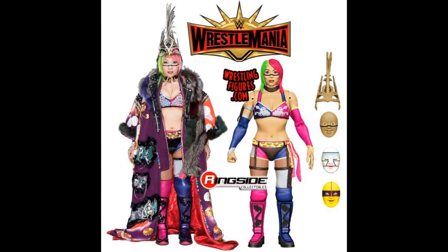Last but not least, we have a WrestleMania 35 exclusive Asuka figure. You get all these masks, robe, and all kinds of different stuff. I believe this figure will be available at WrestleMania 35, so if you're going I would definitely pick up one or two — you could sell it online for a higher price and make a little profit. I do love this attire with the pink and purple going on. Looks absolutely fantastic, and I am excited for this Asuka. I love Asuka.